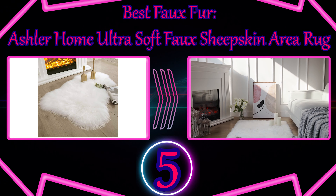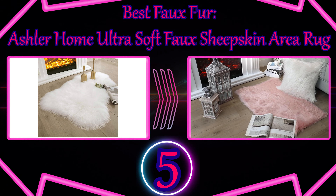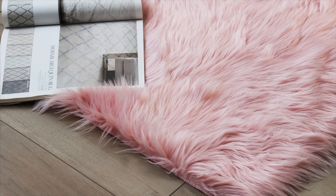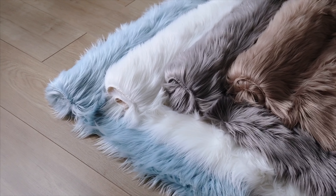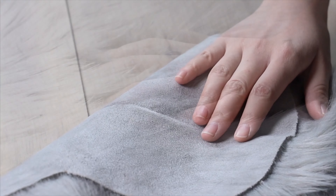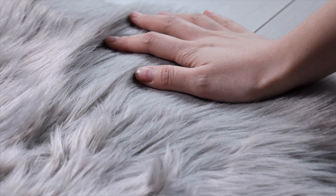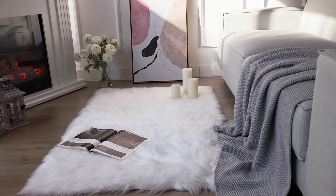Number 5: Best Faux Fur — Ashler Home Ultra Soft Faux Sheep Skin Area Rug. A faux fur look can be fancy, and the Ashler Ultra Soft Faux Fur Rug is the best bedroom rug to create a fancy look in your home. Made of durable faux sheep skin that is super soft and plush, this rug will keep your feet snuggled in the cold winter air or thrown over a sofa chair.